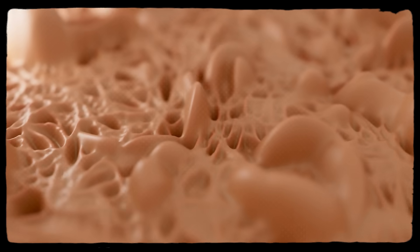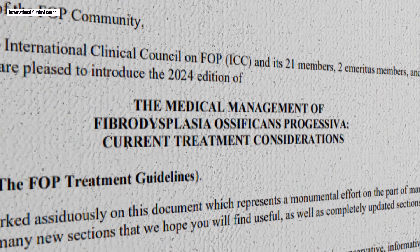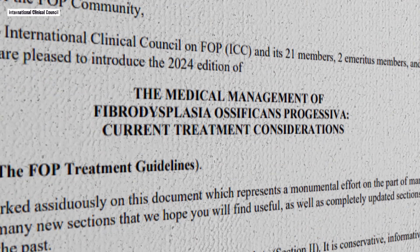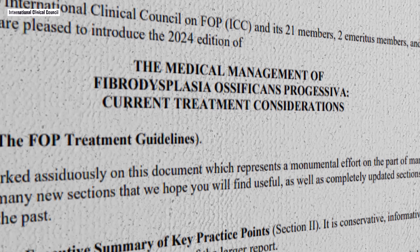Early on, FOP is mistaken for aggressive fibromatosis, cancer, or inflammatory conditions like myositis. In one analysis, many patients underwent at least one unnecessary biopsy before the correct diagnosis was made, some enduring multiple procedures, each one leaving behind new bone. This isn't about blaming individual doctors — FOP is so uncommon it simply doesn't come up in standard training. The problem is one of pattern recognition. The 2024 International Clinical Council guidelines are explicit: avoid intramuscular injections and surgical biopsies in suspected cases until genetic testing is done. It's a small shift in protocol with enormous consequences.